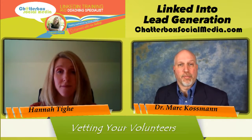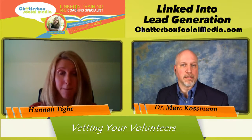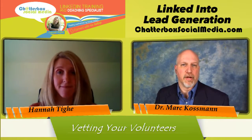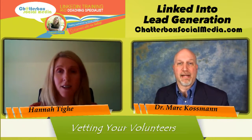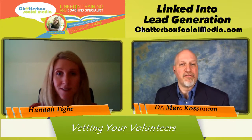Those are the areas we're going to cover: vetting volunteers by looking at their profile, using the volunteer experience to build skill set and expertise, and thanking volunteers and board members by using the LinkedIn recommendation function. Just because somebody wants to volunteer doesn't mean they're a good fit for my organization, and I don't have to automatically accept them just because they're feeling generous. So how do I vet volunteers effectively as a nonprofit?